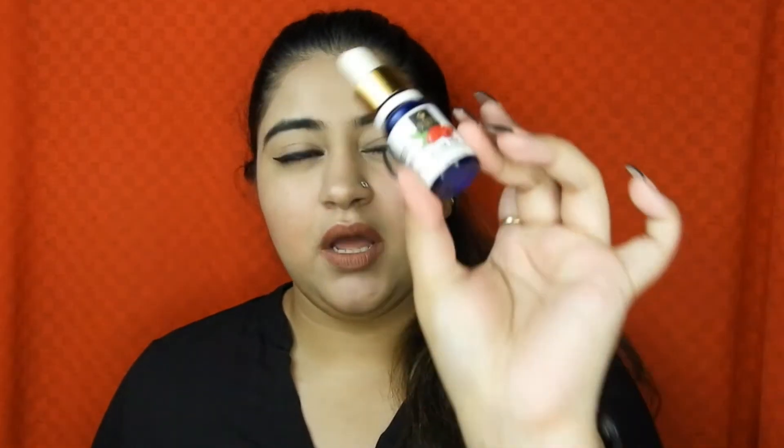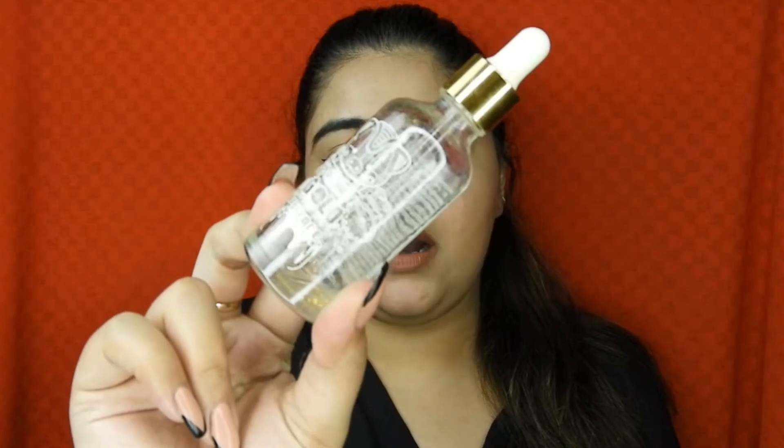The first serum is the Good Vibes Rosehip Radiant Glow Serum. To be honest, I didn't like it that much — it's supremely sticky, and I don't like my serum being extremely sticky. Then I have an Elizabeth Arden Gold Serum. Both me and my mom used it, and we both liked it. The consistency is very watery, doesn't moisturize deeply, but it gives a sheer glow to your skin.